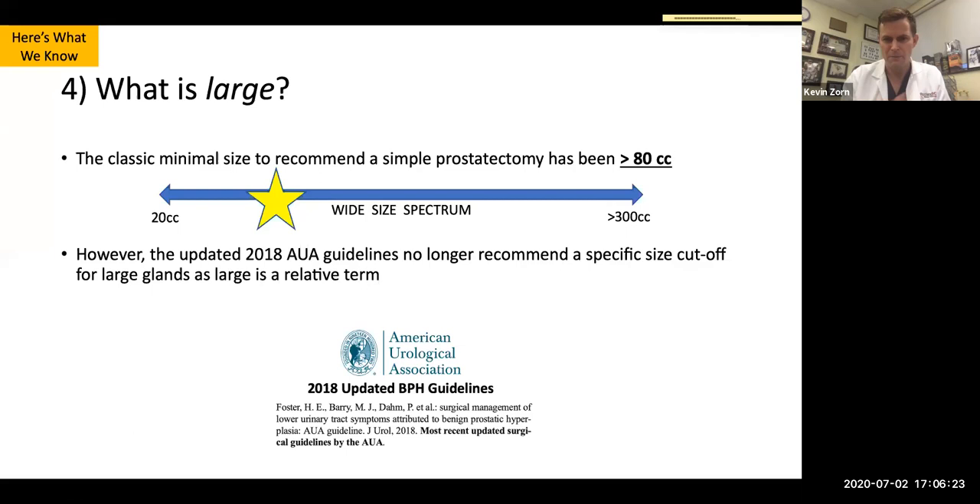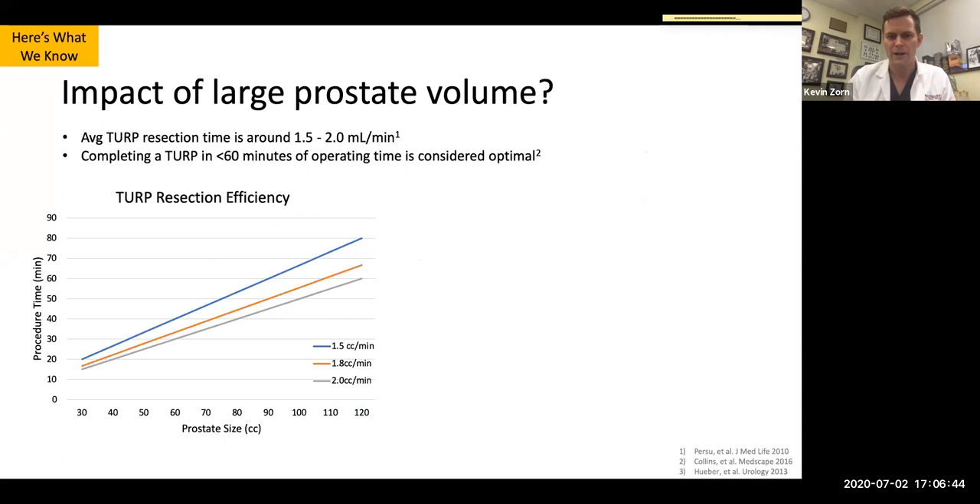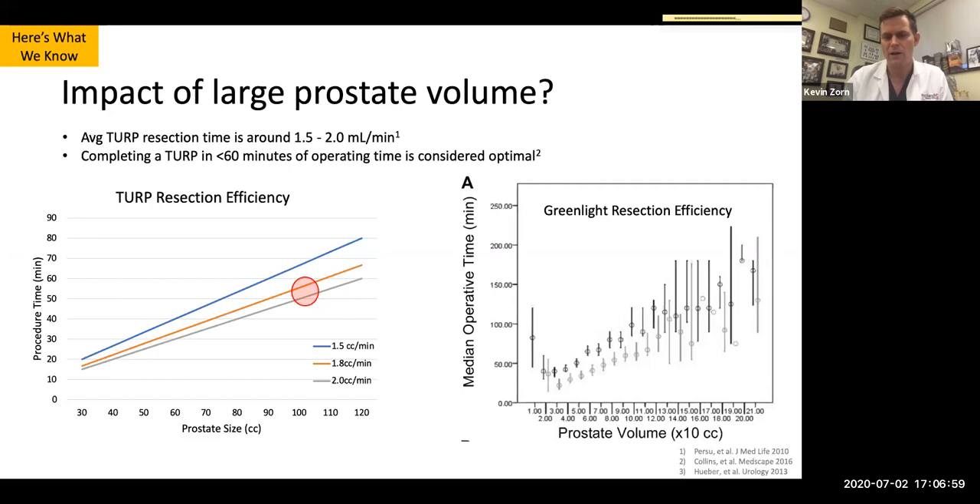What is large? Mahir mentioned the number is no longer what it used to be — previously considered 80 plus. Based on new guidelines, there's no size-specific cutoff, but the literature typically draws the line at 80 to 100 grams. One hour has been the mantra for TURP. Average resection in TURP is 1.5 to 2 grams per minute, so around 100 grams marks about an hour. And from Greenlight data, 100-gram prostates tend to take around an hour of laser PVP.